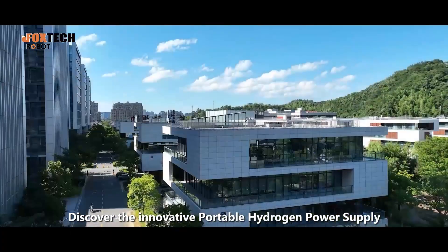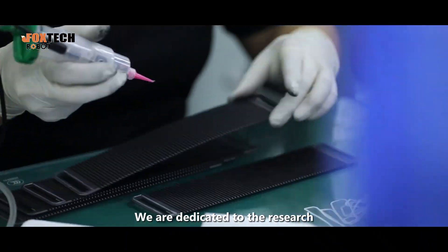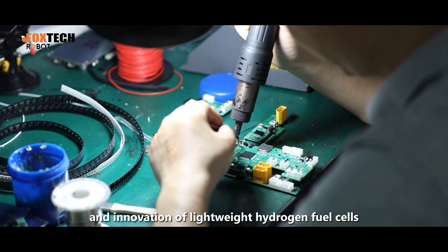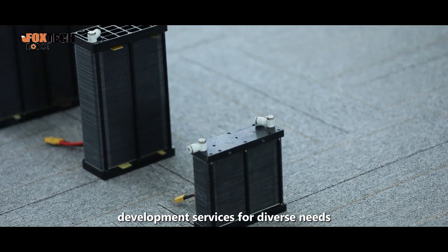Discover the innovative portable hydrogen power supply, a revolutionary power solution ideal for various applications. We are dedicated to the research, development, production, and innovation of lightweight hydrogen fuel cells. We also offer customized air-cooled fuel cell development services for diverse needs.